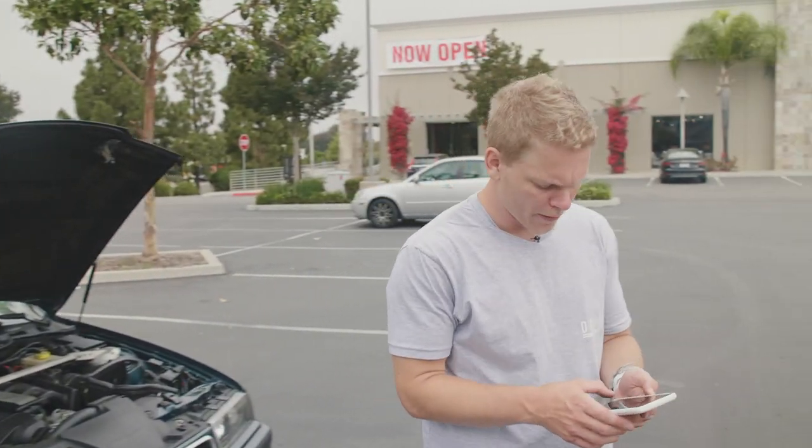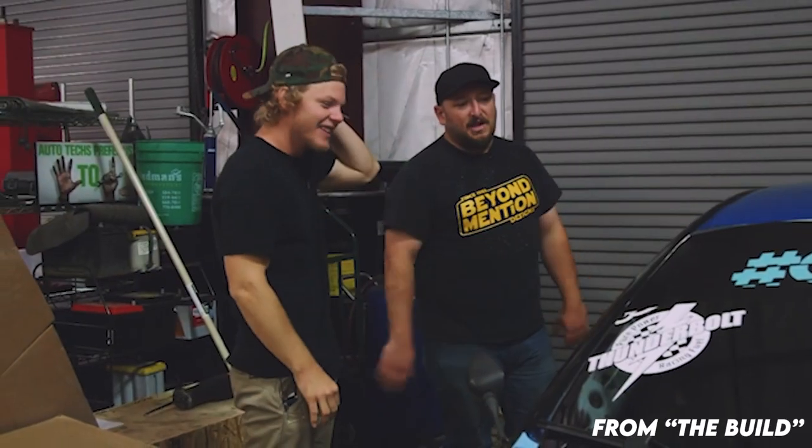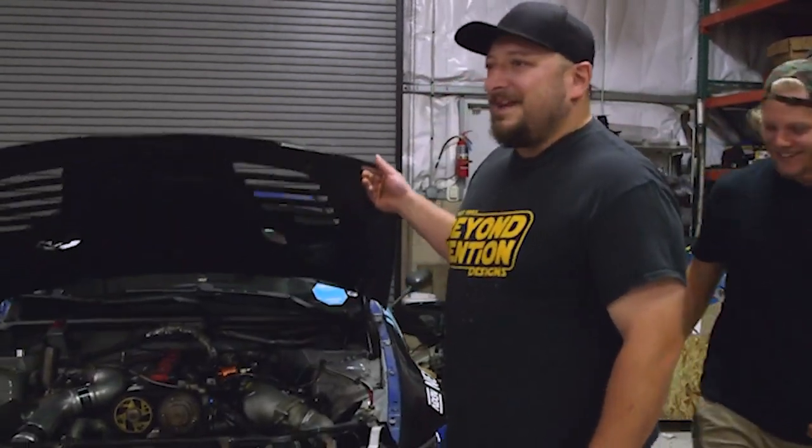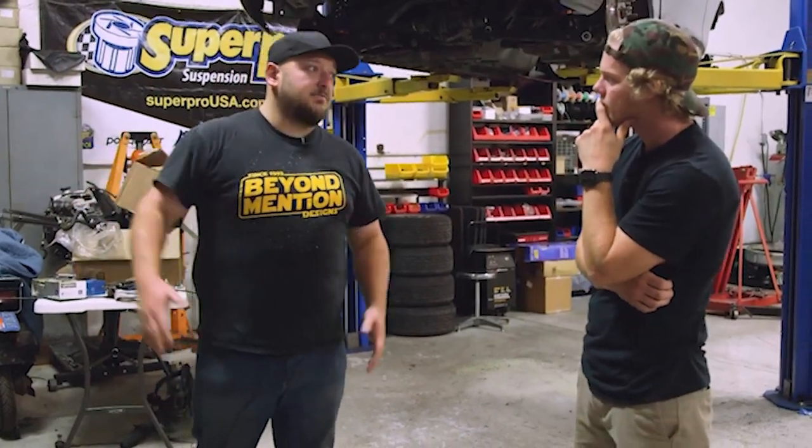Let me FaceTime Farouk real quick. Farouk is an awesome dude — we did a build episode on his 2JZ-swapped E92. His face lights up when you talk about cars, and I love working with people who get excited about what they do. He's been drifting since 2002 — 18 years of experience. I wanted someone who knew what they were doing to be part of this project, so I got him on the phone before buying the car to check for common E36 issues.